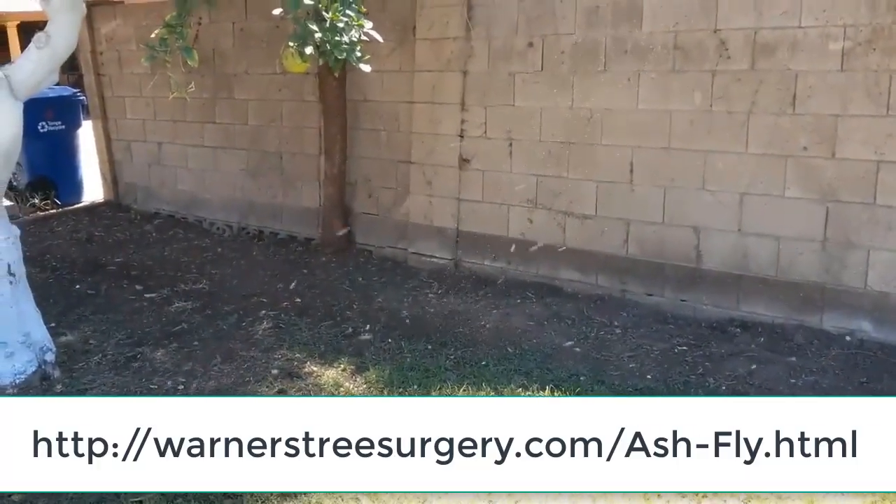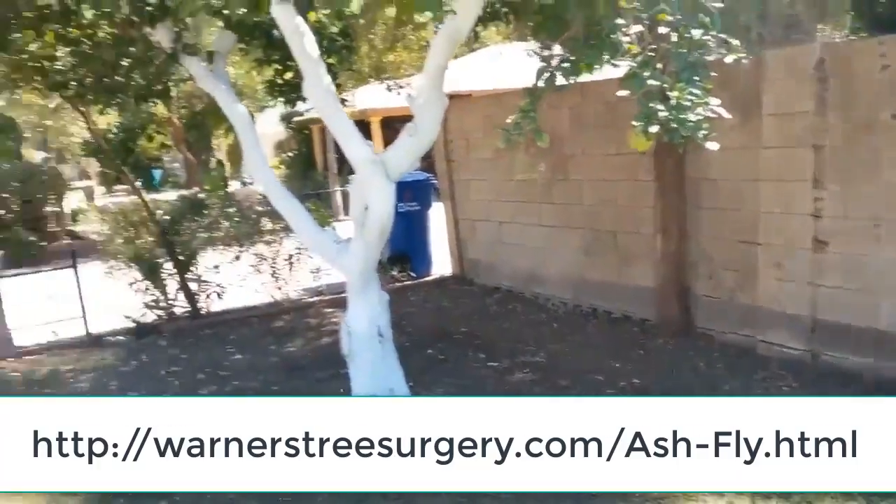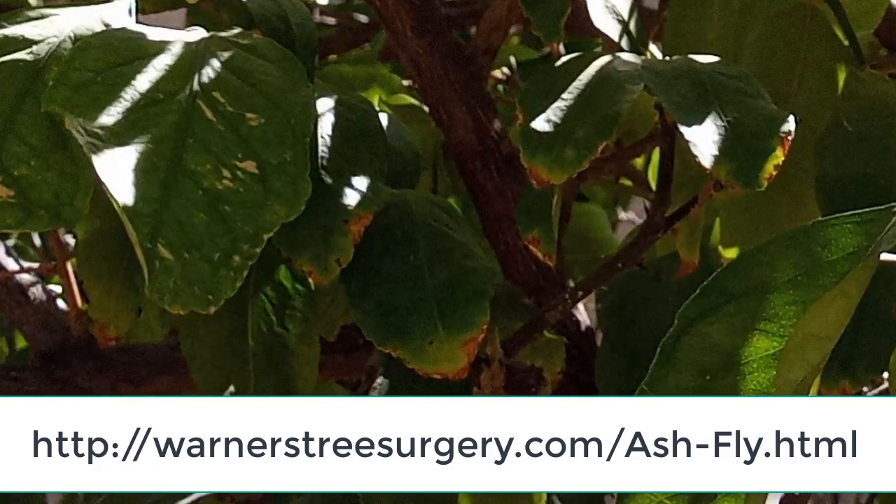To learn more, go to my website. The universal resource link should be on the screen now. Please watch the video and read the information on that page. We are now returning you to the video you were watching. Thank you.